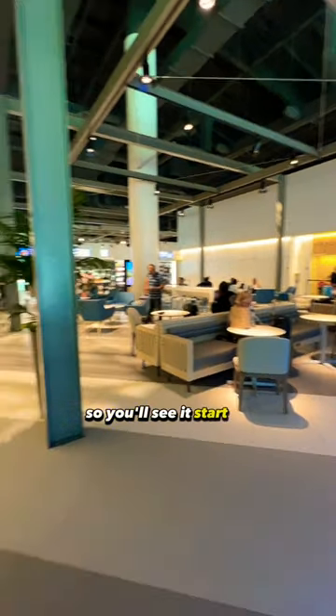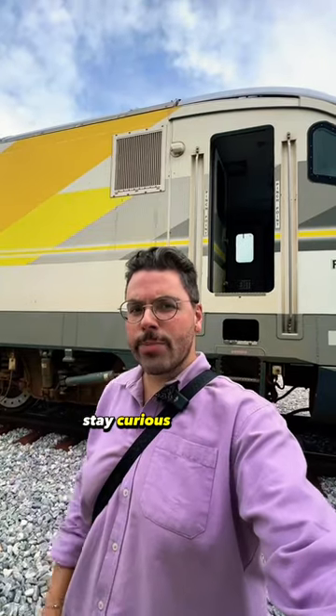There's plenty of seating. You'll see it start to get busy, then get a little quiet, then get busy again. Stay curious, my friends.